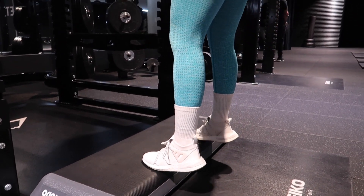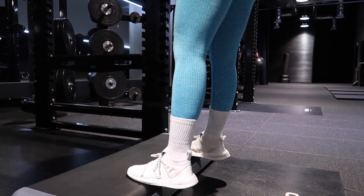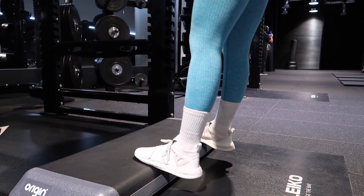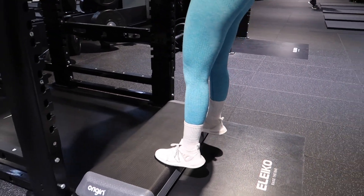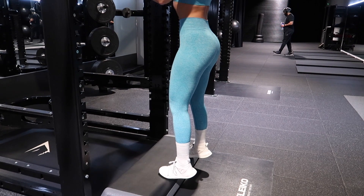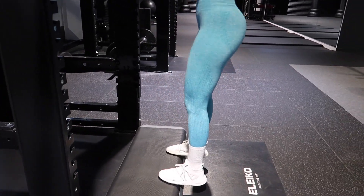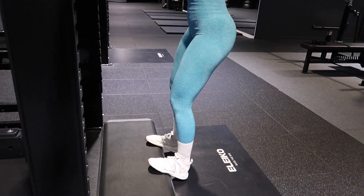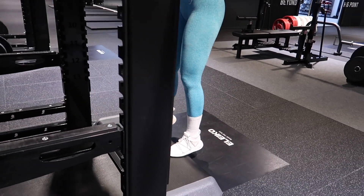It's really easy to avoid growing the soleus by not doing calf raises with bent knees. You want to do all calf raise variations with a pretty straight knee — not locked out, but basically as I'm doing here.